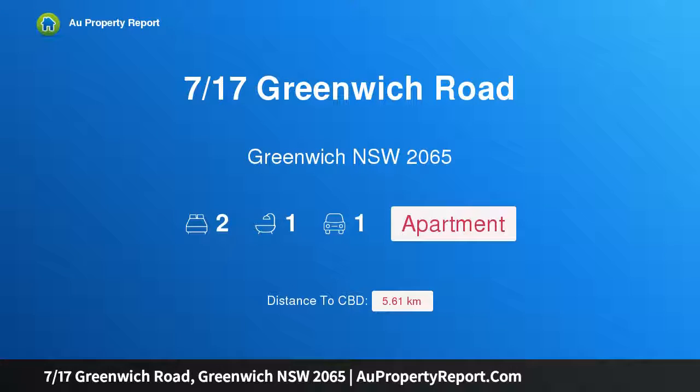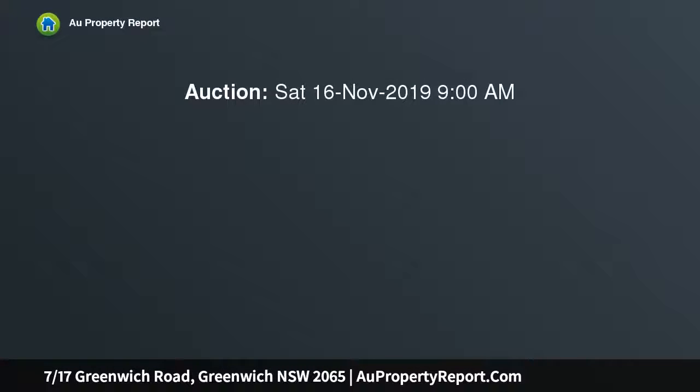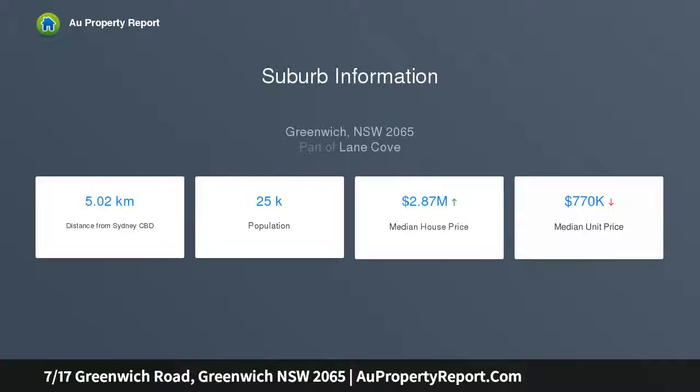Introducing property 717 Greenwich Road, Greenwich, New South Wales 2065. Set to the rear of a boutique block of eight, this top floor apartment ensures a house-like feel while enjoying far-reaching leafy outlooks with harbour glimpses. It features fresh white walls, timber style floors, and light-filled interiors.